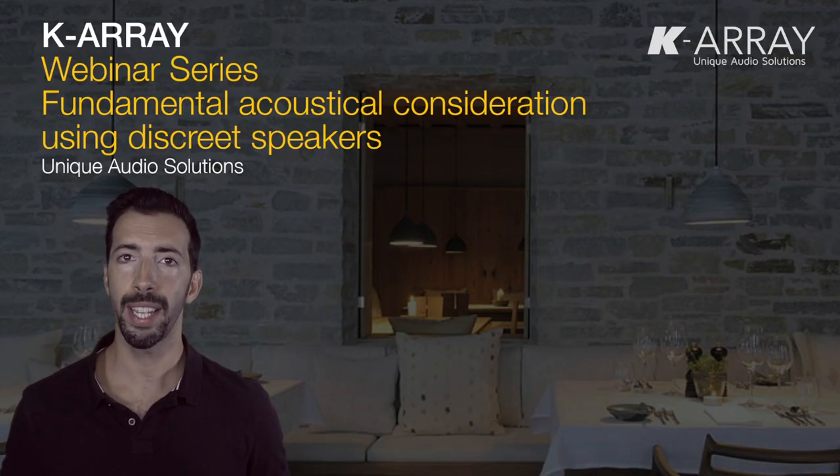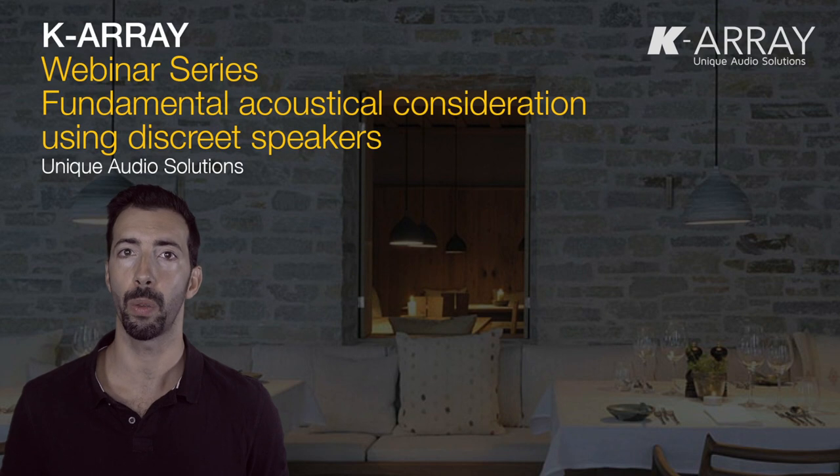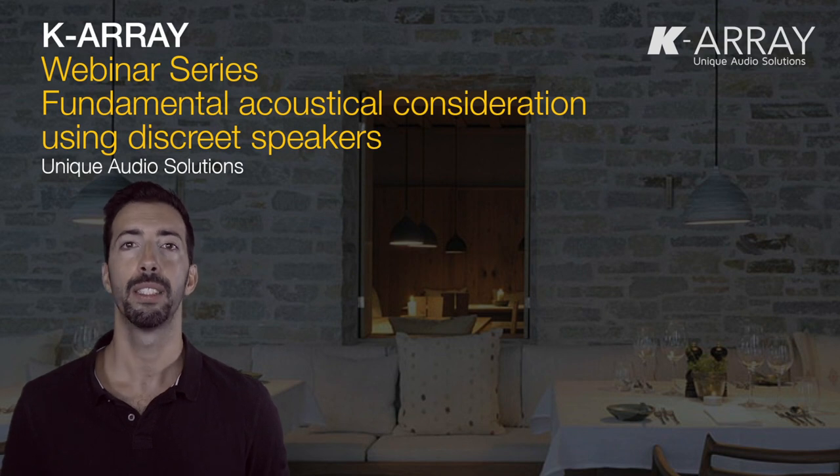Now, do you want to know more about this? Do you want to know where we recommend to position speakers, and which models we recommend in order to create a great sound experience in any kind of venue featuring the most discrete speakers out there?